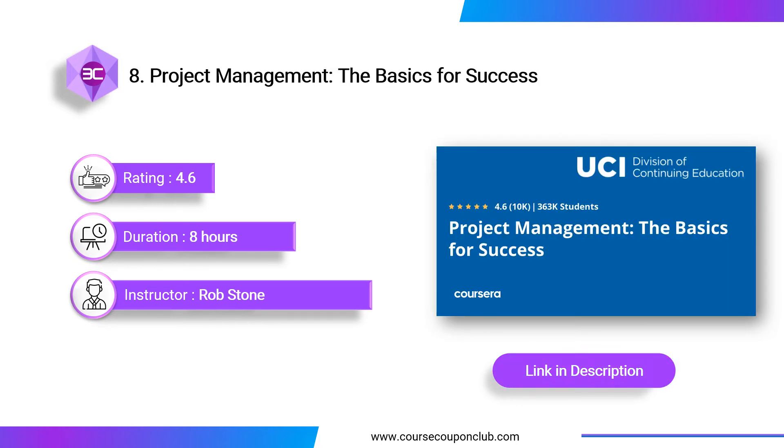Next course: Project Management — The Basics for Success. This course is taught by Rob Stone and offered by the University of California, Irvine. He is certified as a Project Management Professional and holds a certification in Six Sigma. Upon completing this course, you will learn about the role of high-performance teams and leadership in project management, how to develop and strengthen high-performance teams, understand the stages of the project cycle, communicate proficiently to report project status, and how to monitor project activities and assess progress.